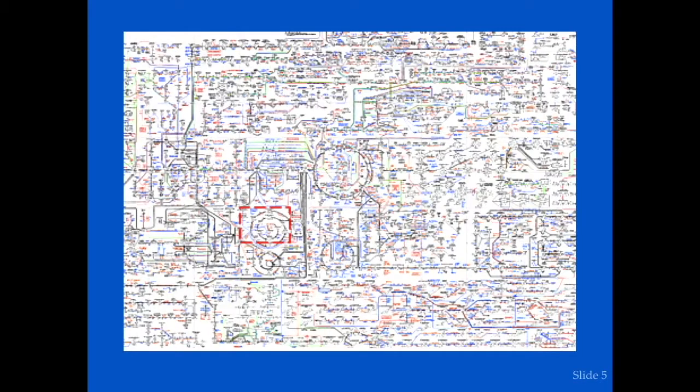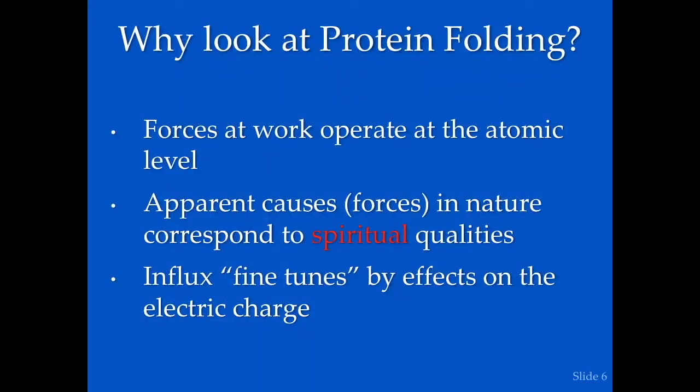Here's a chart I want you to memorize — one of three metabolic pathway charts put out by Roche Pharmaceuticals. Almost every label is an enzyme doing a specific function. These three charts represent only about 1% of the metabolic pathways in the human body. Today we're going to talk about the forces at work at the atomic level, the apparent causes or forces in nature corresponding to spiritual qualities, and the idea that influx fine-tunes by effects on the electrical charges.